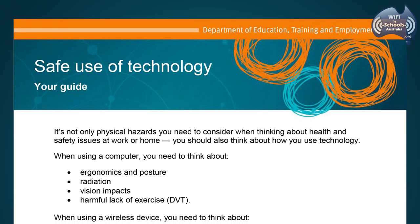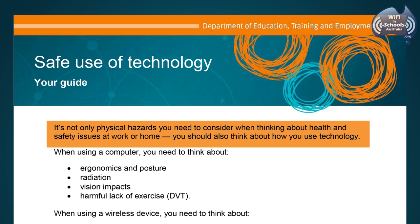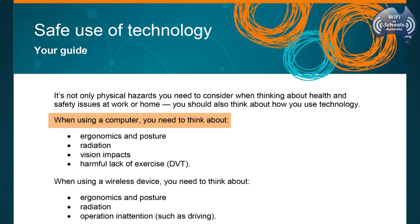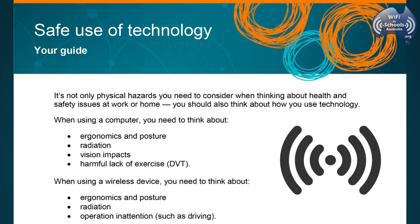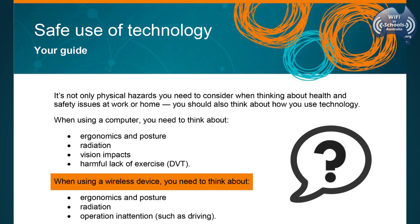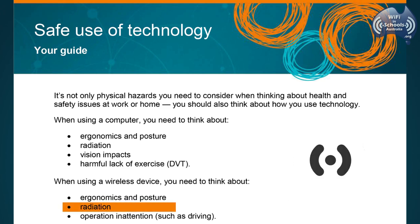This document states: It's not only physical hazards you need to consider when thinking about health and safety issues at work or home. You should also think about how you use technology. When using a computer or a wireless device, you need to think about radiation.